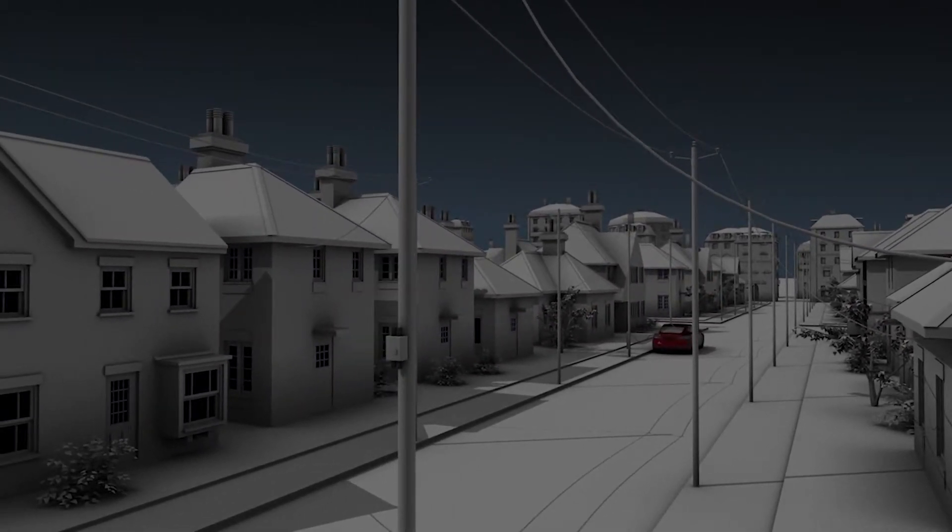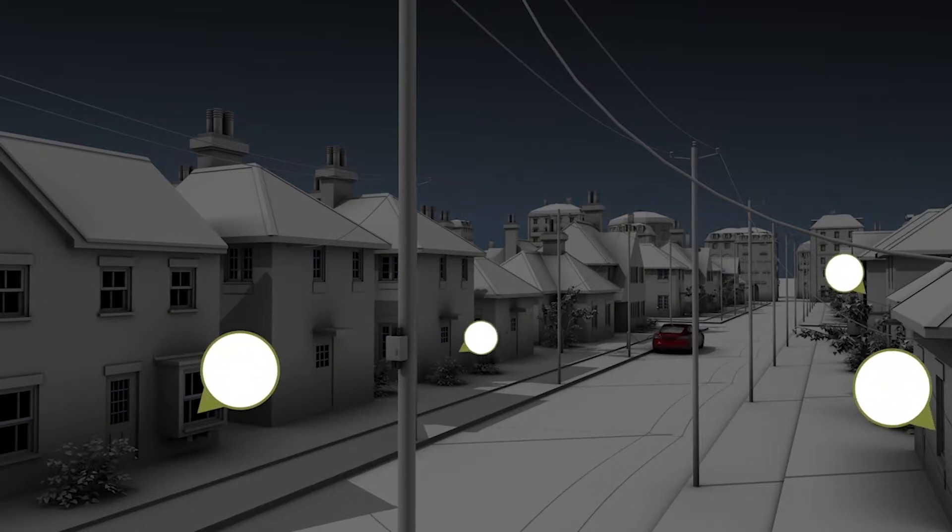Rather than relying on complex analysis of large volumes of last-gasp outage messages from meters, OpenWay Reva diagnoses outage and restoration conditions using the whole network. Only OpenWay Reva combines location awareness with peer-to-peer communications and analysis of data throughout the network.